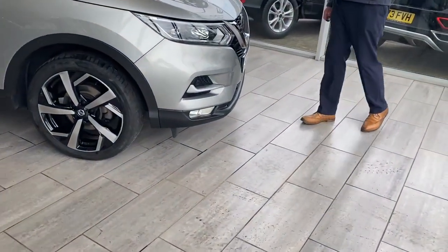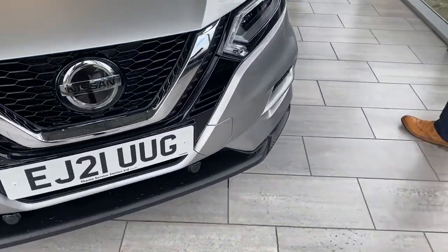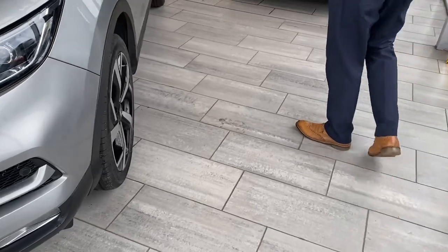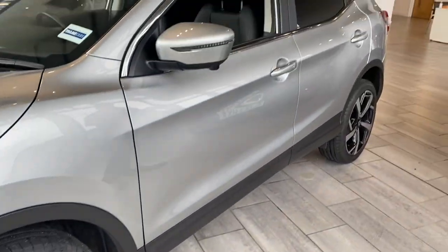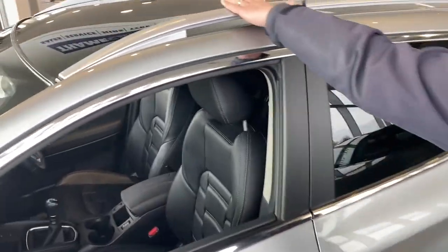So let's have a look around this Blade Silver 2021 Qashqai N-Motion. Lovely low mileage, just coming up to 15,500 miles. Diamond cut alloy wheels that are in pristine condition, power fold mirrors, a glass roof to let in a bit of sun on a gloomy day, and privacy glass as well.